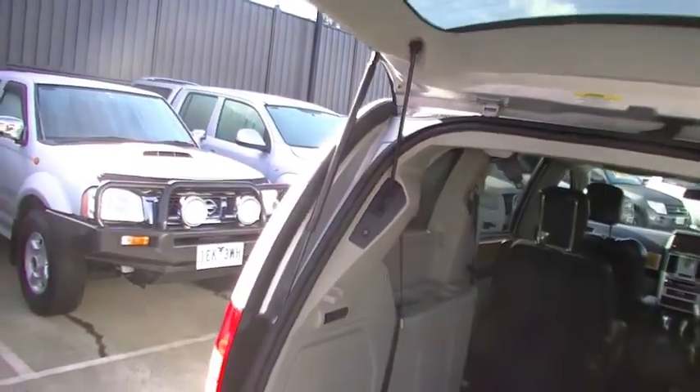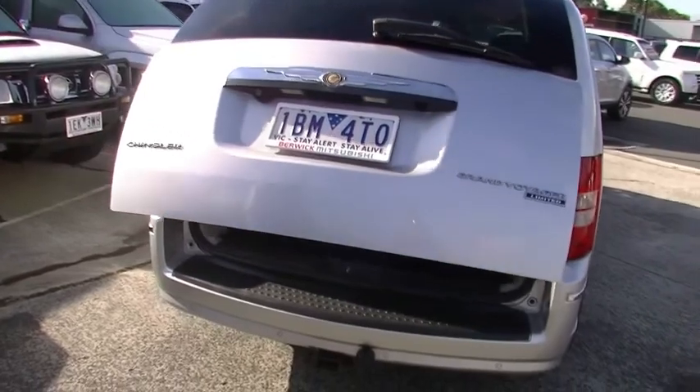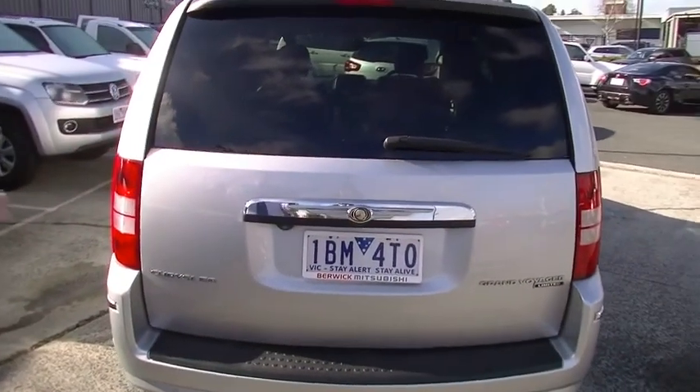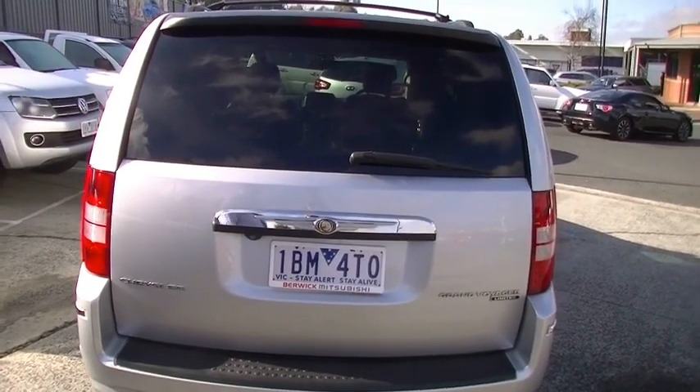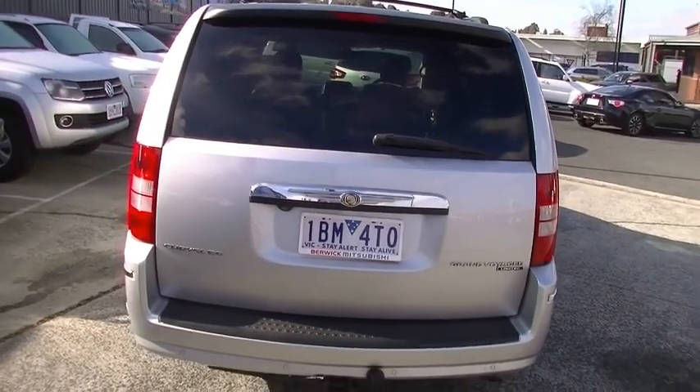Shutting the tailgate is just a push of a button — it lowers down nice and easy, quite quietly as well, which is a nice little feature. And by the time you're in the car it's locked away and pulled itself shut. You drive away — you can actually open all the doors from the driver's seat. It'd be the quickest school pickup you've ever done.